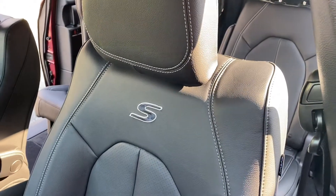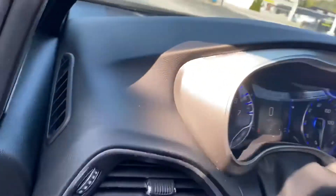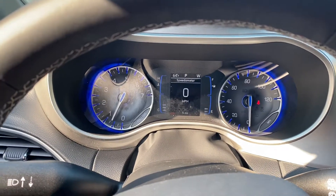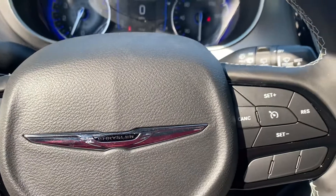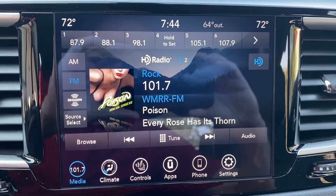Here's the S appearance package symbol on the back of the headrest. If we take a step inside, we have power windows, power locks, power seats. This is the instrument cluster which is fully customizable. Bluetooth hands-free calling, voice recognition, and cruise control.